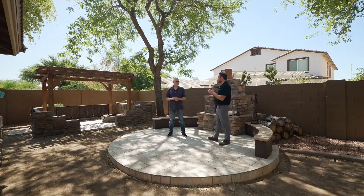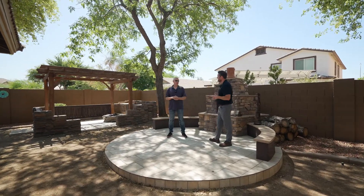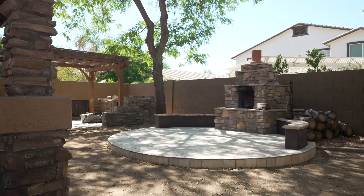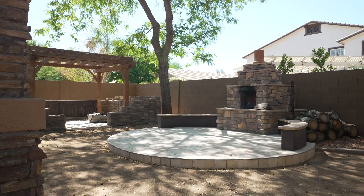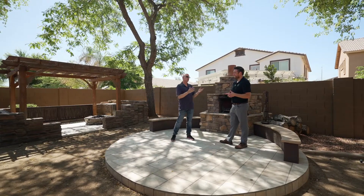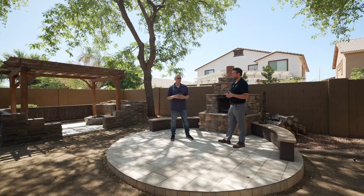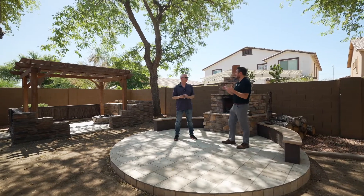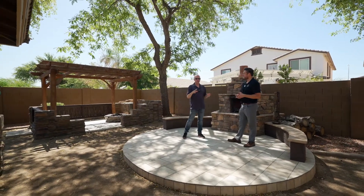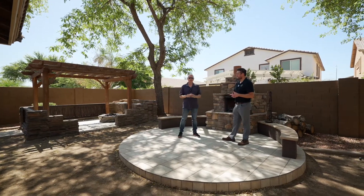Three more spots in this beautiful backyard. Spot number one: we're at the fireplace area — a built-in wall-type fireplace. On a nice cool day like today, you want a fire. It's also a great gathering spot. There are several gathering spots out here — this is just one of them.